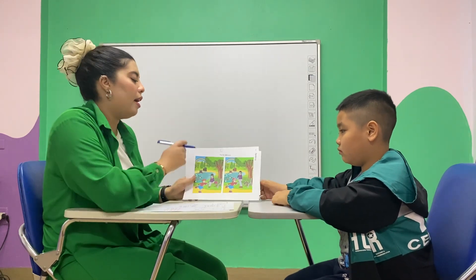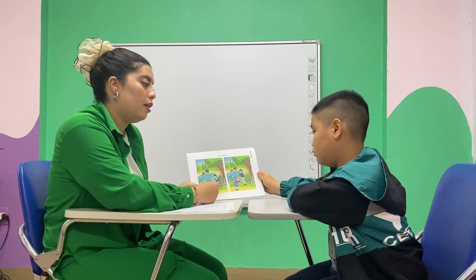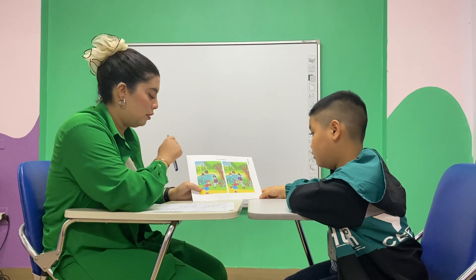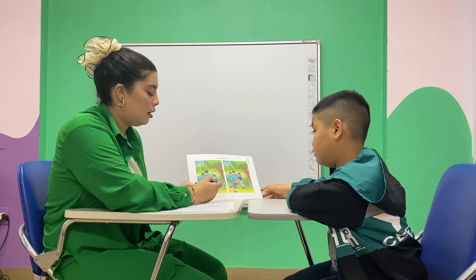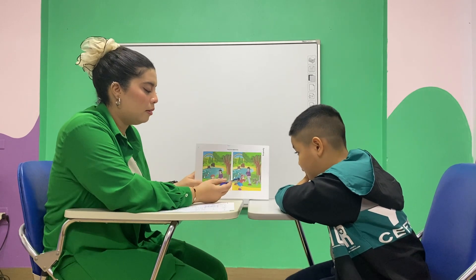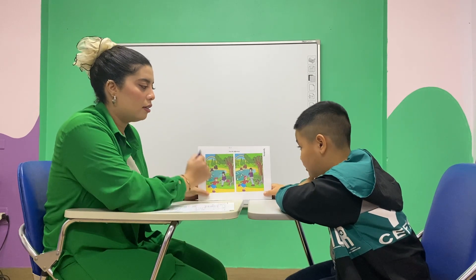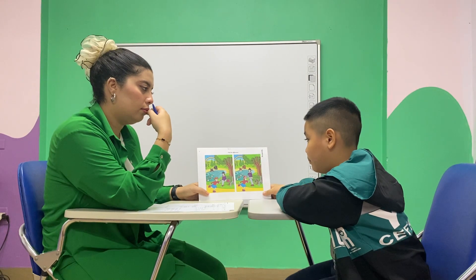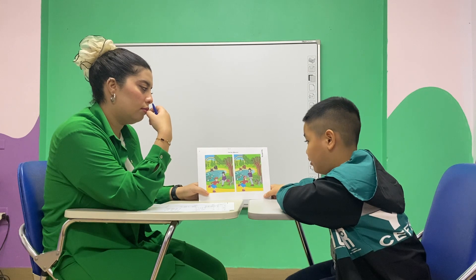Part number one. There are two pictures. They look the same, but there are a few differences. We have to find out the differences. For example, in picture one there are four dogs, but in picture two there are five dogs. In picture one there are black bears, but in picture two there are brown bears.